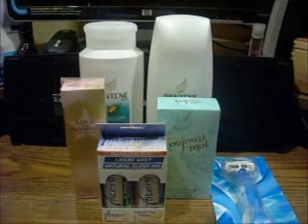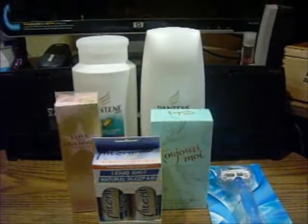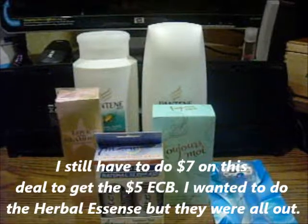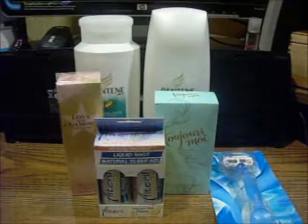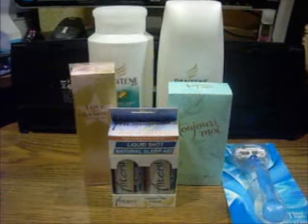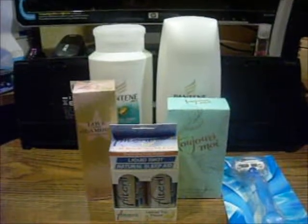I did a couple of the Pantenes with the buy-one-get-one-free coupon for shampoo and conditioner. I also had a dollar off a shampoo or conditioner. So I used the buy-one-get-one coupon, and then I had a dollar off of the one that I paid for. I only had one of those $1 coupons though. That was it for that transaction.